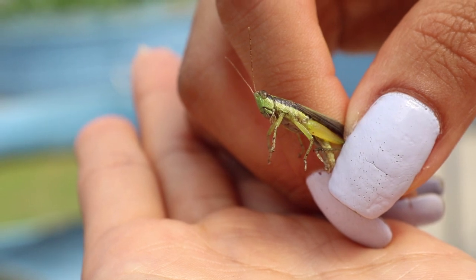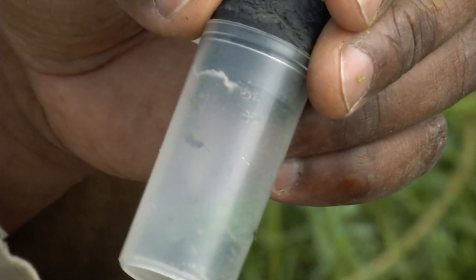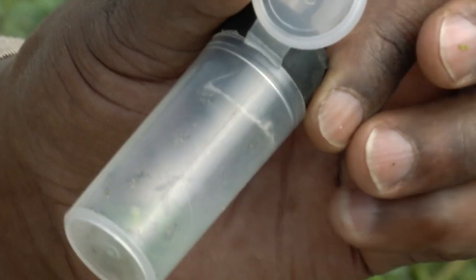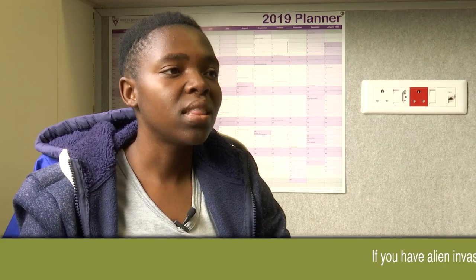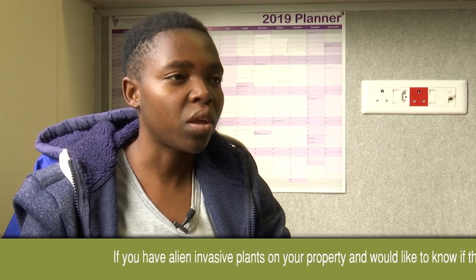Maybe it's a chewing agent, maybe it's a sap-sucking agent. Usually if it's a sap-sucker, you might need to release a lot more than when it's a chewing insect. We have to count how many insects we're collecting so that we have records of the number of insects released at any given time. We usually release when the plant is in good condition at the site so that the insects have enough plant material to feed and reproduce on.